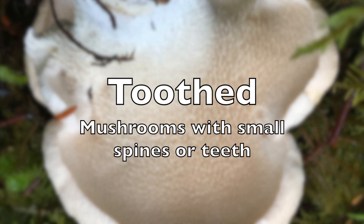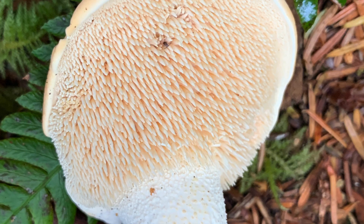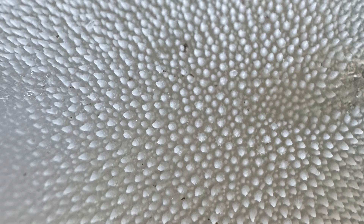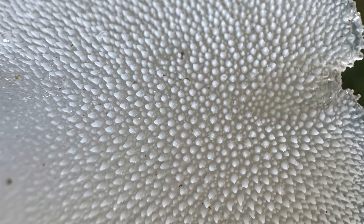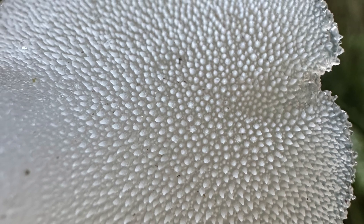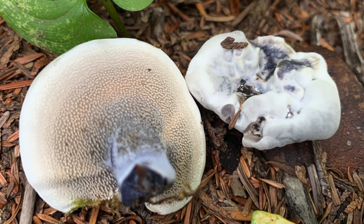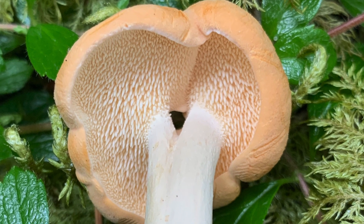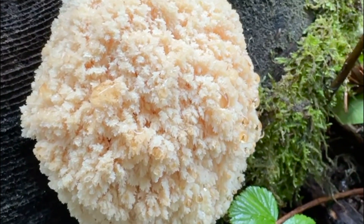It also includes the toothed fungi, which includes the choice edible hedgehog, a toothed jelly known as the cat's tongue, and the wildly popular lion's mane and its west coast cousin, the bear's head. Categorizing these mushrooms can be quite easy due to the unique spines on the underside of the caps, or with Hericium, a full ball of soft spines.